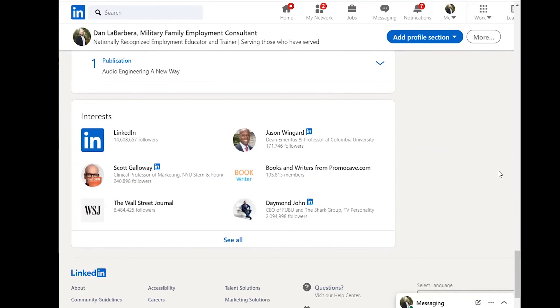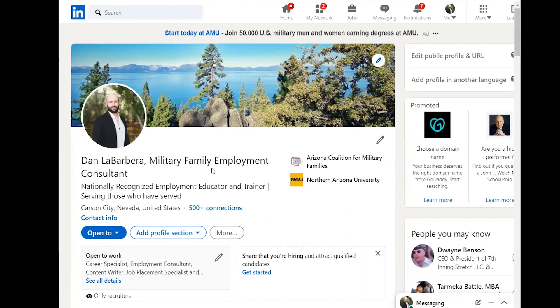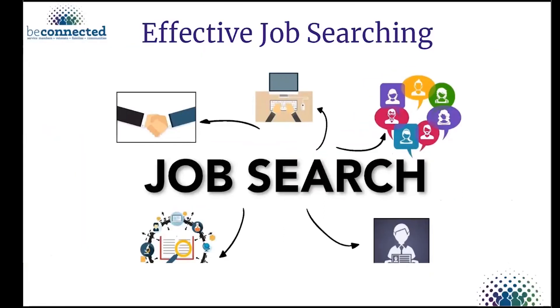On my Interests section, I follow a wide variety of things even if I don't personally know those people or organizations — because I don't want a recruiter or employer to identify my political, religious, or other interests that could be a red flag. I'm a chameleon on LinkedIn. I diversify what I follow, comment on, and like. You never know who might be put off by something. Diversifying your engagement protects your professional brand.